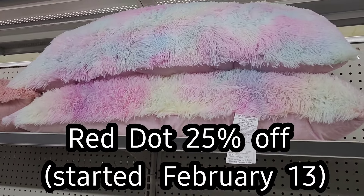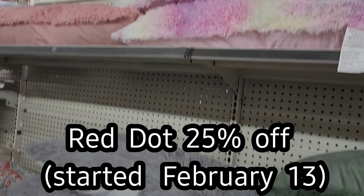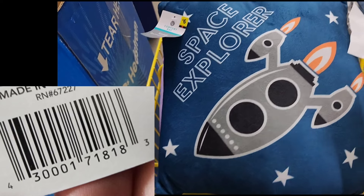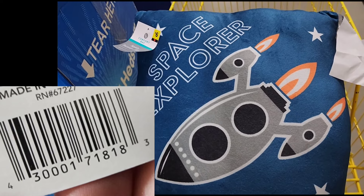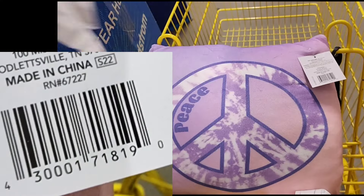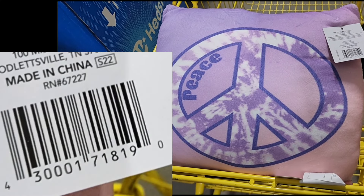So the Red Dot Home Goods — there are a lot of pillows. There are these fluffy giant pillows. There are some unicorn ones, some space themed ones. All of these pillows, the themed ones, have matching fluffy blankets that you can look for.